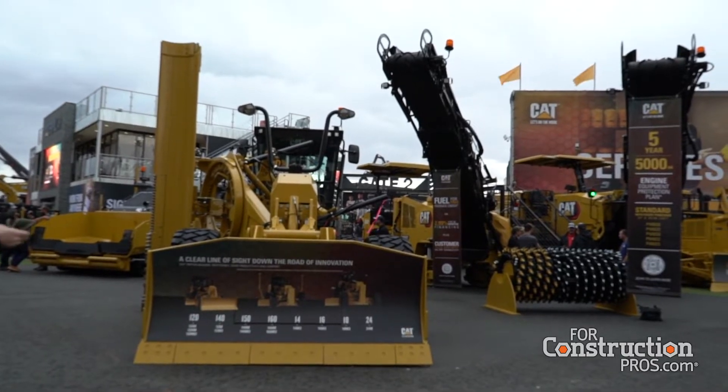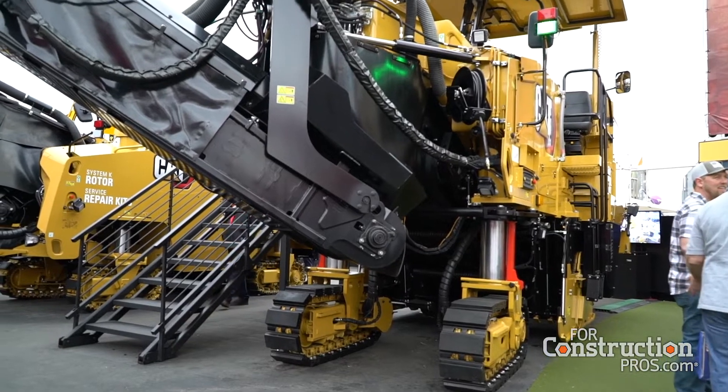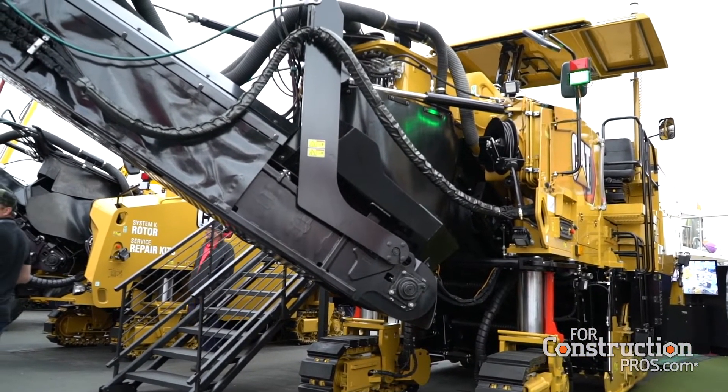Three years ago at ConExpo, we introduced our new line of milling machines, our cold planers, and since then we continue to update that line. Here at the show, we have two of our latest models.